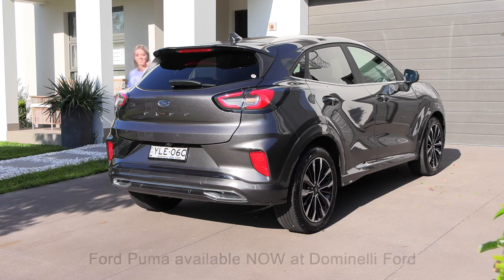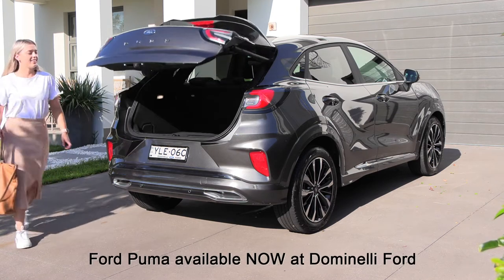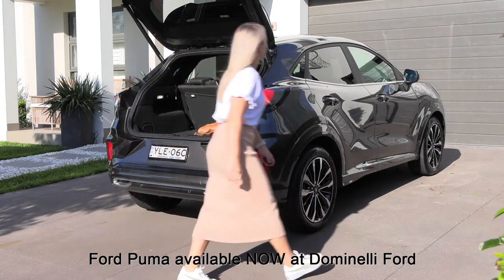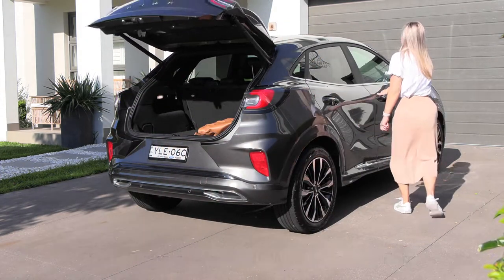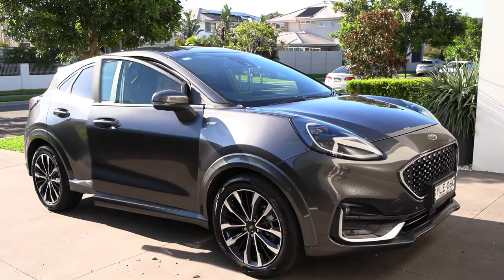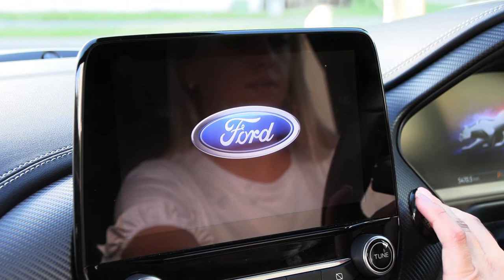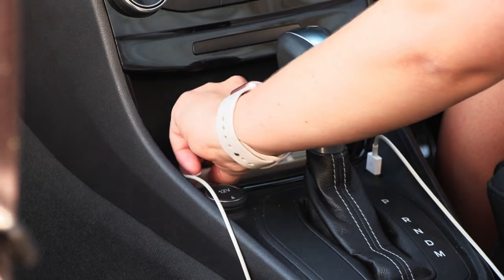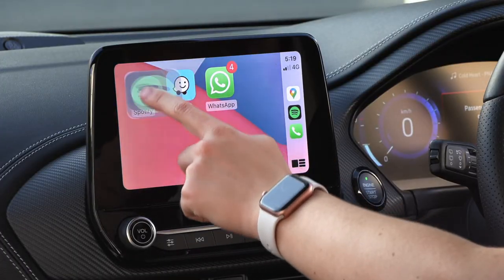Looking for a small car? Don't buy until you've test driven a Puma at Dominelli Ford. The 1.0L turbo engine has lots of punch, and it's really economical on my budget.